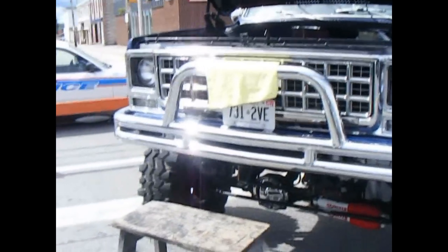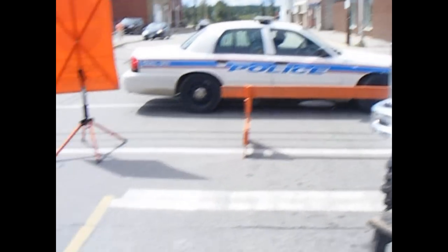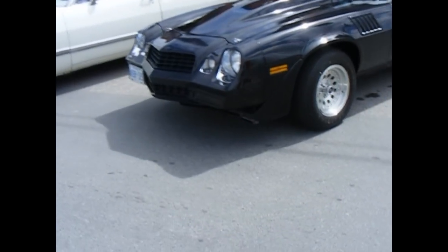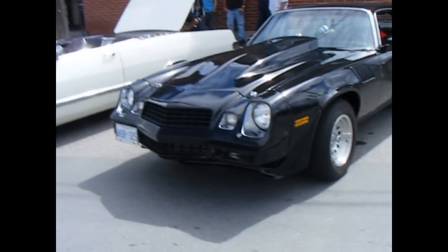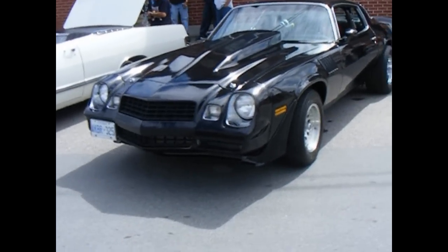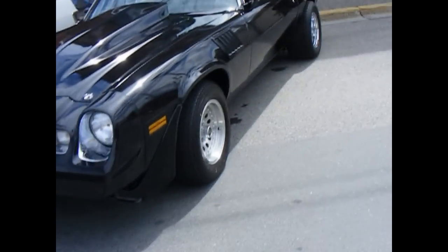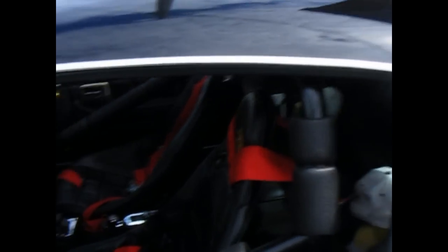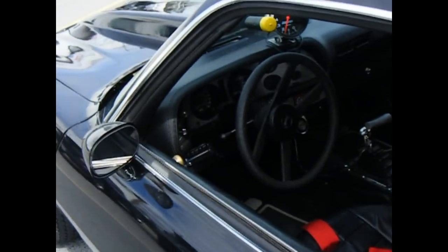And yes, the police are here. And then we've got a Firebird — or Camaro, something like that anyway. Roll caged, all that good stuff.